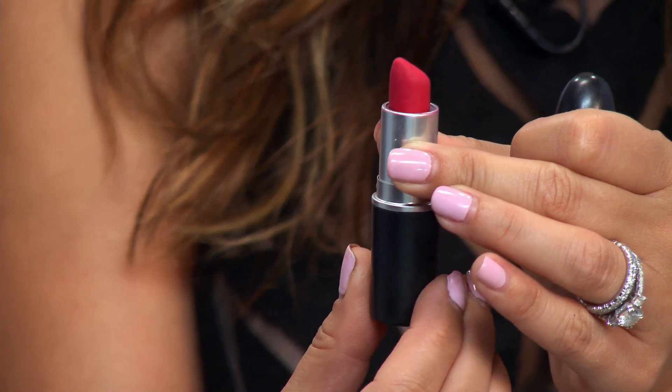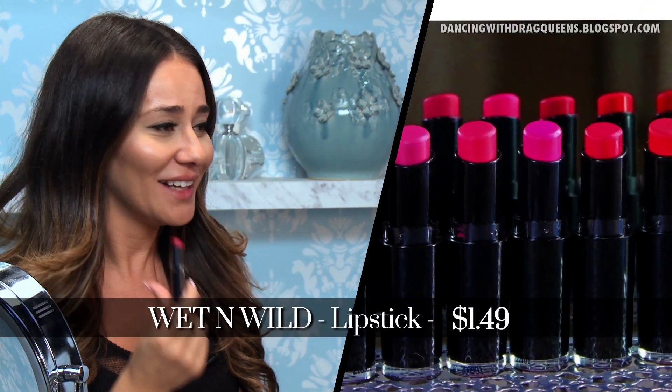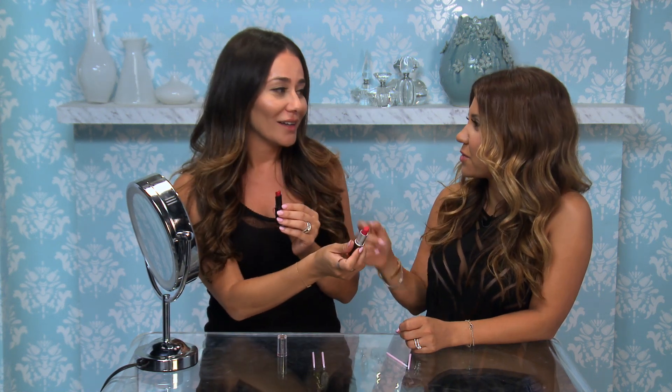What I love about Wet n Wild is it's really, really good lipstick and really, really cheap — $1.49. You could buy every lipstick in their collection and it'll equal to one MAC lipstick. That's literally cheaper than gum.